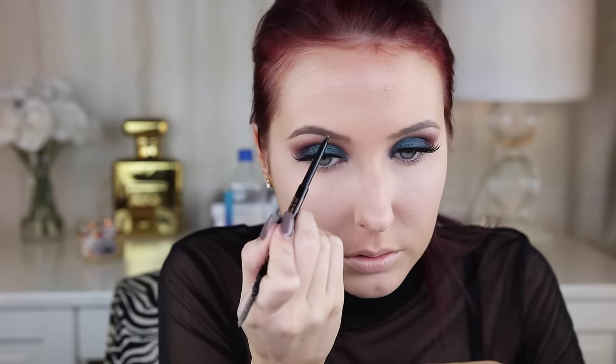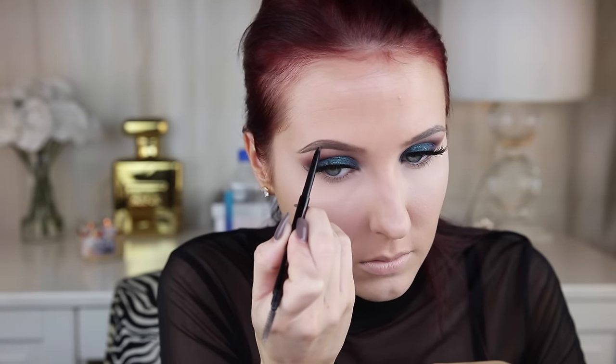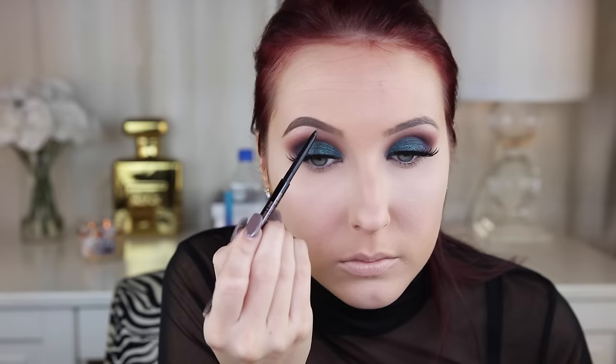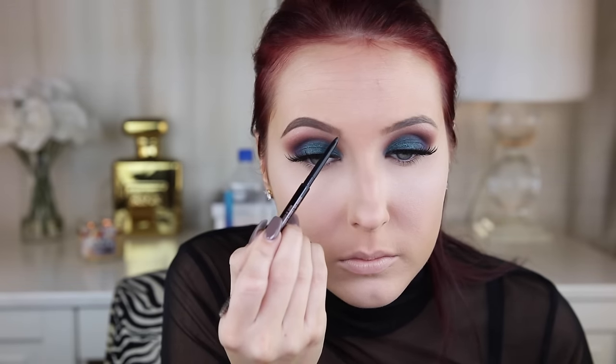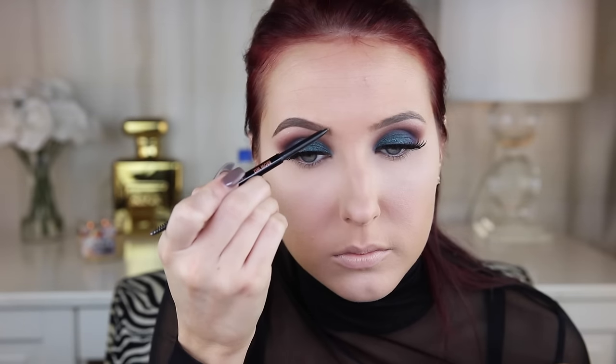Now I'm going to be filling in my brows as always using Anastasia Brow Wiz, but today I'm using a different shade than normal. I normally use taupe, but now I'm using chocolate. I feel like since my hair is darker I needed a little bit of a warmer color, but the shade is a lot darker so I had to try to be as light-handed as possible so my brows match my hair a little bit.